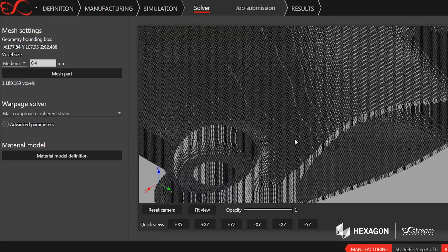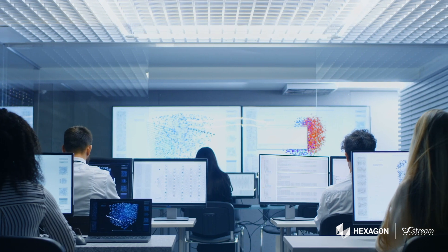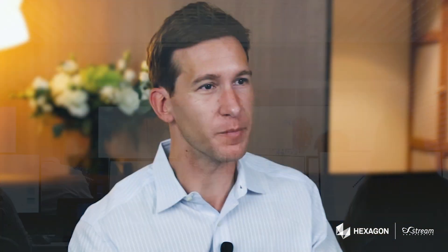The integrated solution stack that MSC offers really drives a lot of value for our customers. It's exciting that they can go from a design, material characterization, validation, and management downstream, all in one ecosystem. A seamless workflow really allows our customers to move quickly and have confidence in the results.